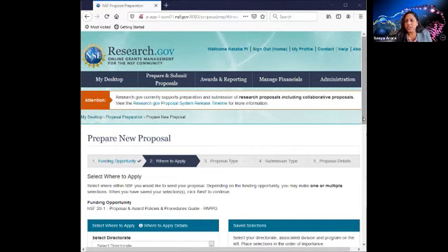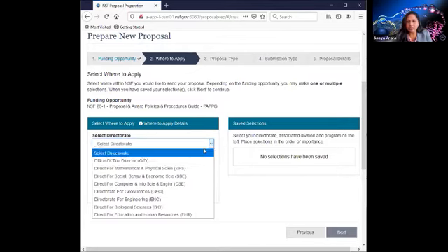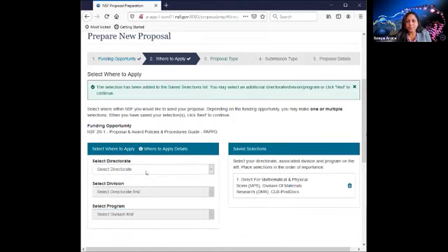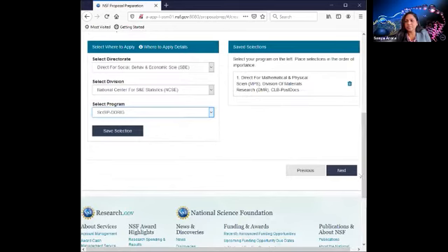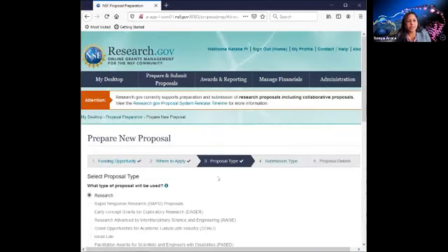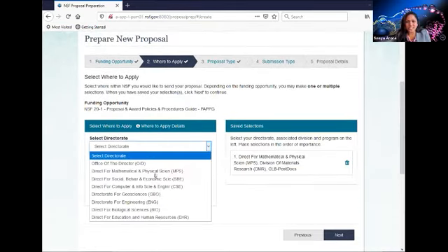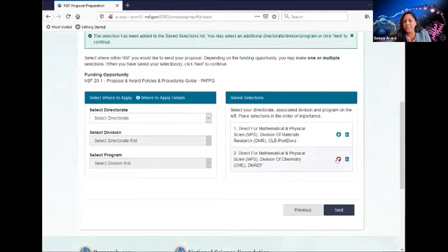The second step is to select the units of consideration. If this was a funding opportunity with a single unit of consideration, the data would have pre-populated. In this case, I'm able to add multiple. For our demo, I'm going to add two. We've also added functionality where you can prioritize the order of importance for your units of consideration.